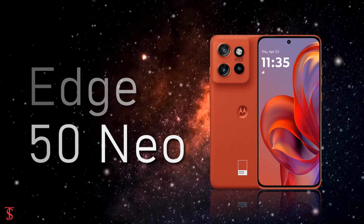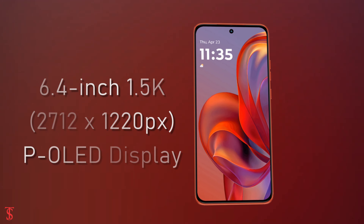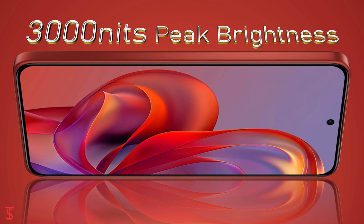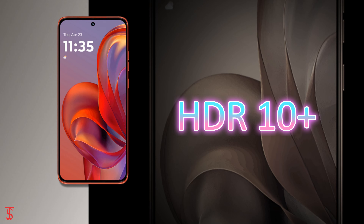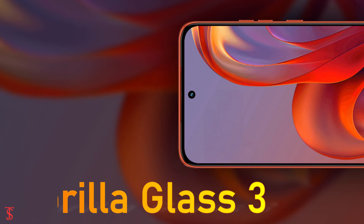The Motorola Edge 50 Neo features a 6.4-inch 1.5K resolution P-OLED display, with up to 120Hz refresh rate and up to 3000 nits of peak brightness support. The screen is HDR10 Plus certified, and on the top it is protected by Corning Gorilla Glass 3.